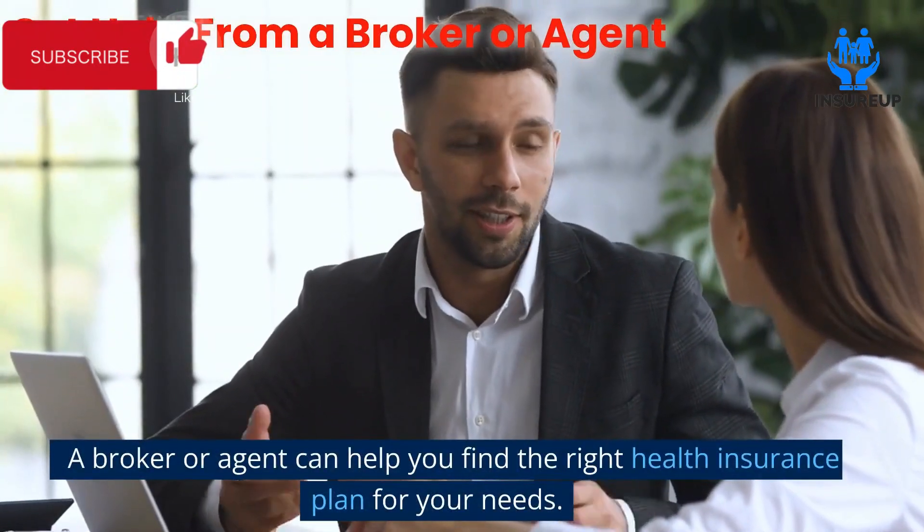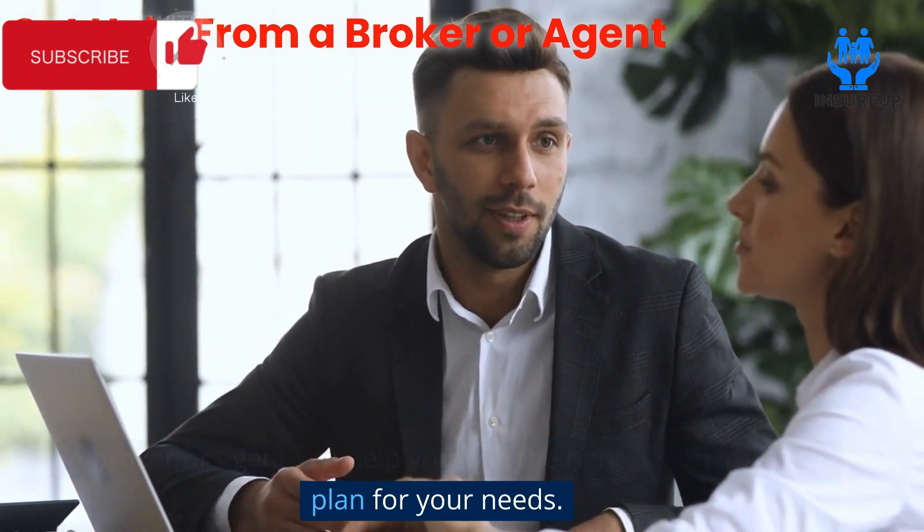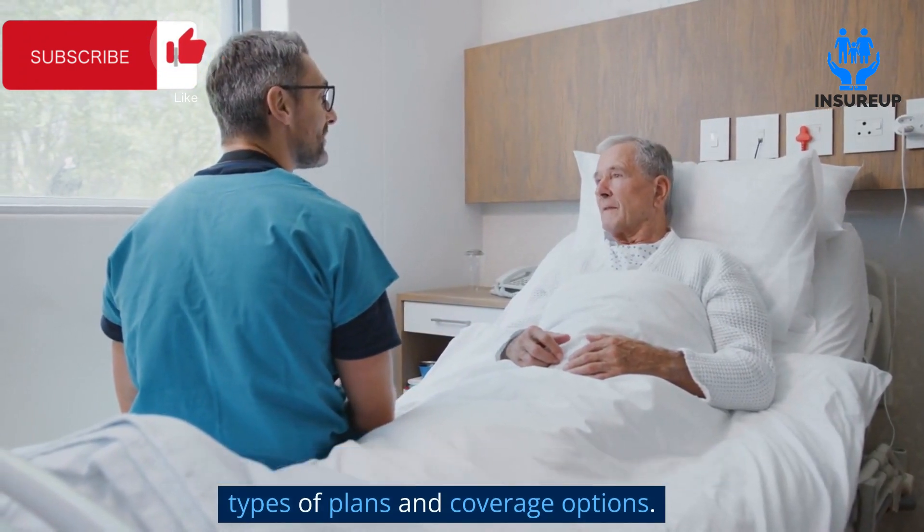Get help from a broker or agent. A broker or agent can help you find the right health insurance plan for your needs. They can also help you understand the different types of plans and coverage options.